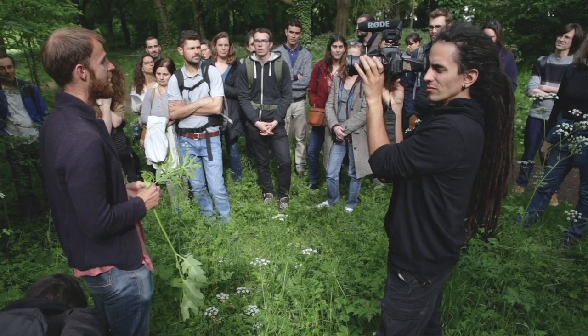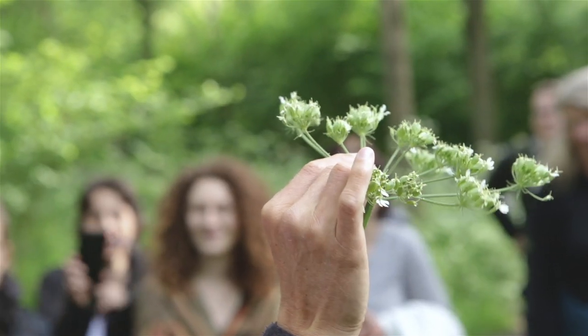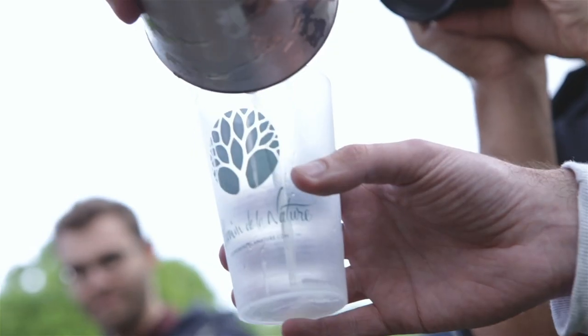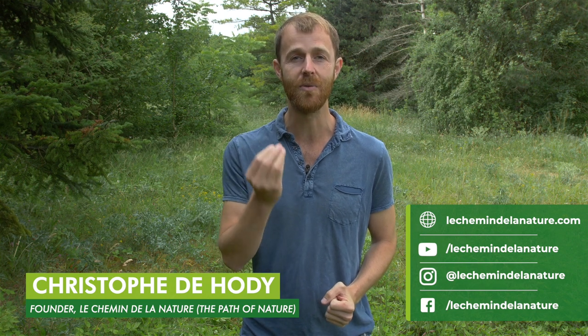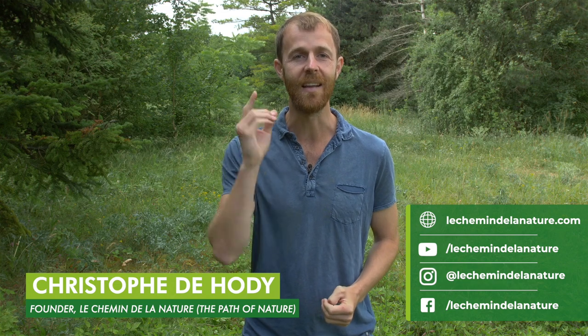Hello, I'm Christophe Dehodi from Paris and for over the past 10 years I've been facilitating wild plant walks and workshops to share my love for nature and spread knowledge about edible and medicinal plants and mushrooms. I founded Le Chemin de la Nature, or in English the Path of Nature, in order to provide online training in botany, foraging, wild plant cooking and herbalism.